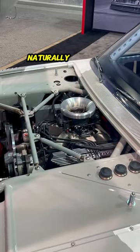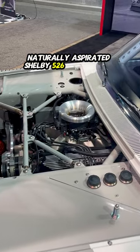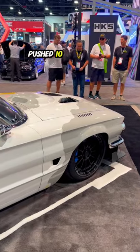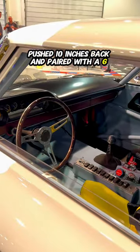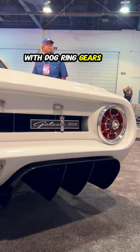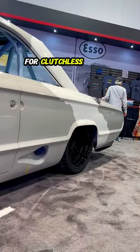Power comes from an aluminum naturally aspirated Shelby 526 cubic inch V8 producing over 700 horsepower, pushed 10 inches back, and paired with a GeForce T56 six-speed manual transmission with dog ring gears on the first four gears for clutchless shifting.